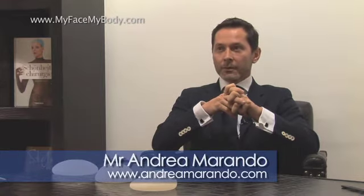Men are starting to use an increased amount of skincare products and they're not shy anymore about deciding to have some Botox and occasionally some fillers, mainly from the nasolabial folds, to improve the way they look.